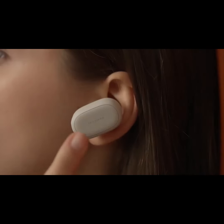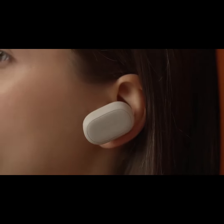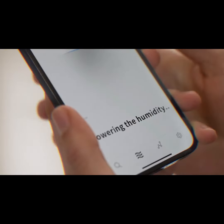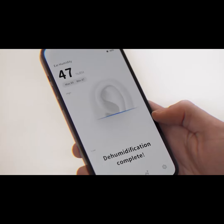The DeerBuds app lets you see your ear humidity levels in real time. Use smart modes to automatically calculate optimal humidity levels, or use manual mode to customize your preferred level of care.